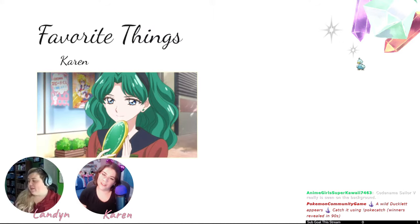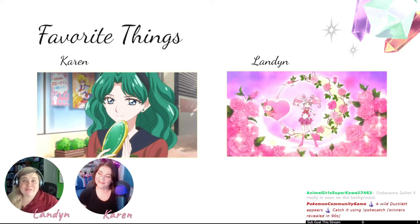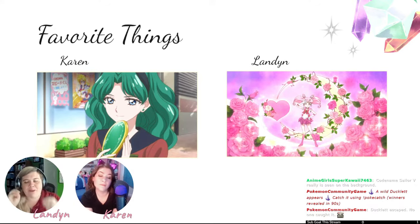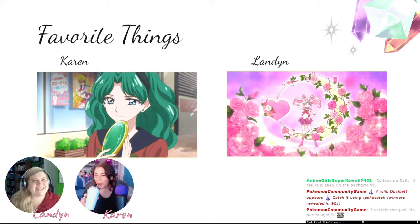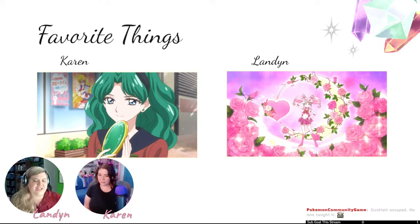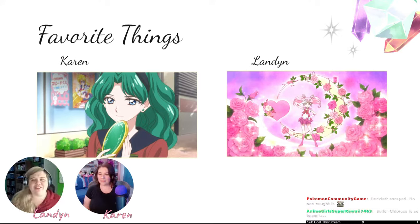Landon, what was your favorite thing this season? There were a couple of things, but the easy one is Chibiusa. I've always loved Chibiusa — Dark Lady was my favorite last time. This time it's such a fun comparison to see her be able to be a child. She's finished her mission, accepted Mamaru and Usagi as family figures, and now she gets to just be a kid.